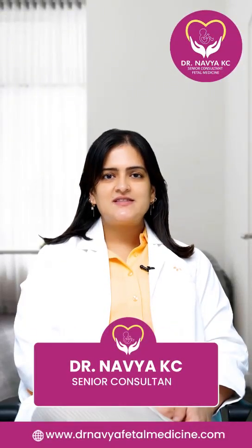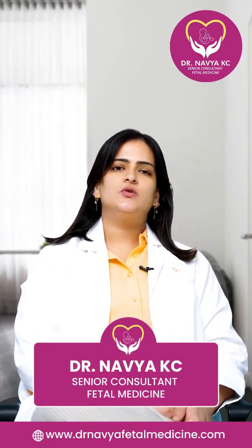Hello everyone, I am Dr. Navya, Senior Consultant, Fetal Medicine at Ashwadhyo Hospital, High Tech City. Today we will see how to manage non-identical and identical twins.